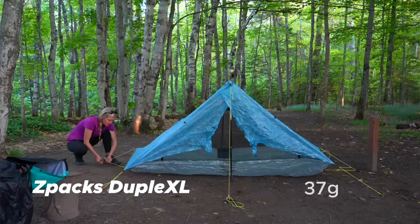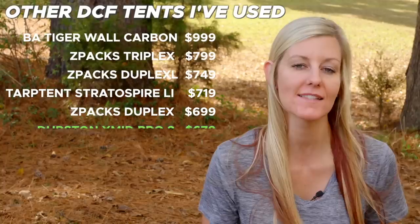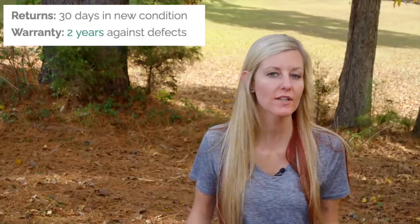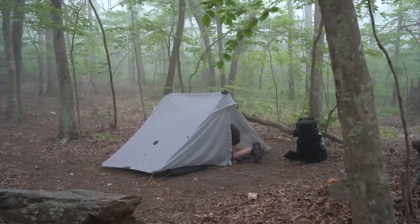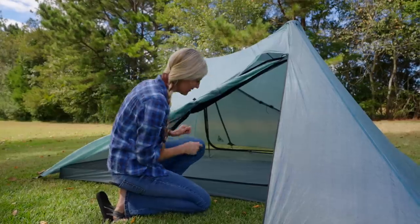Now for the price, which can also be a deciding factor: the Durston X-Mid Pro 2 is $679, or $689 if you opt for the stakes they offer. This is very much not a budget tent. As a side note, if you wanted to return it, you can do so within 30 days, and there is a two-year warranty for factory defects. When I introduce a tent at this price point, people often say they can't afford it, so I'll put links to budget gear videos in the description so you don't feel like you have to spend over $600 on a backpacking tent.